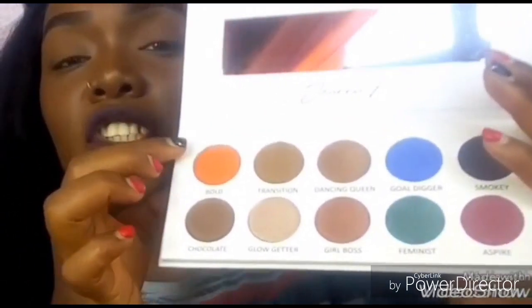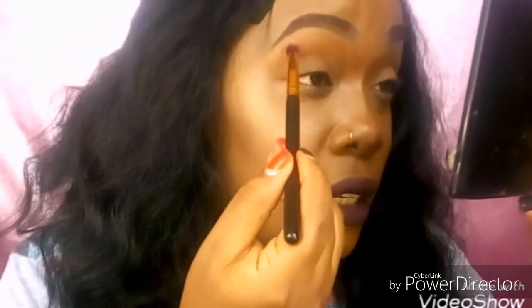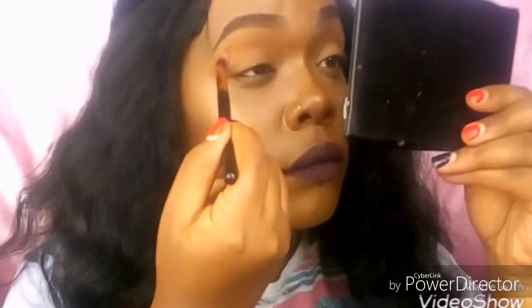Without further ado, let's get into it. Let's play with it and see how it works. I'm going to go in with this shade over here and put it on top of my eye as my transition shade. The pigment is so nice — it's so pigmented.